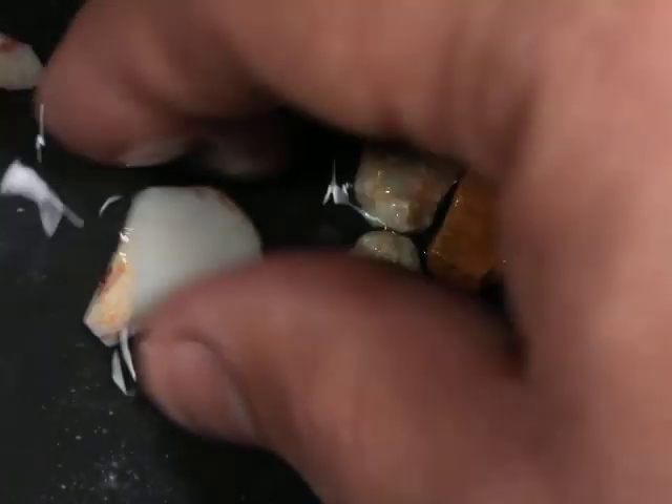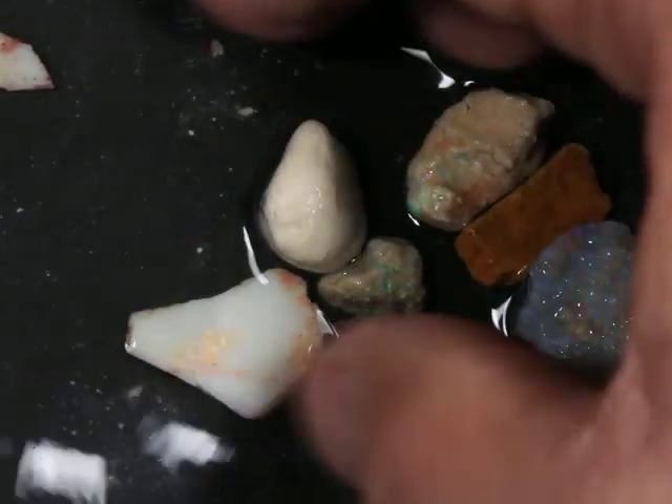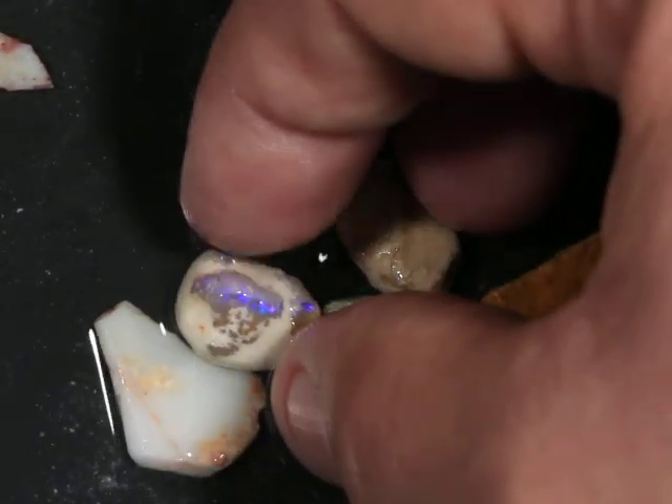I bought some dark potch. I built some dark potch.